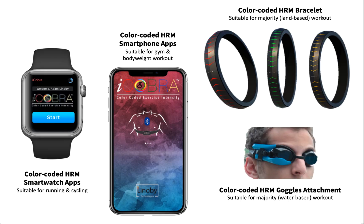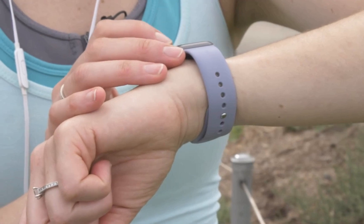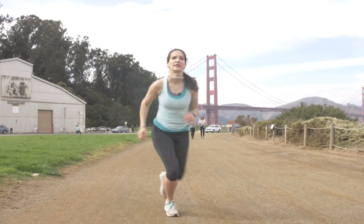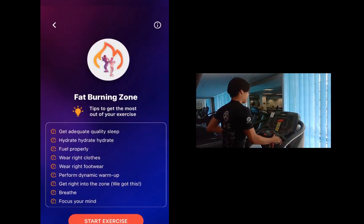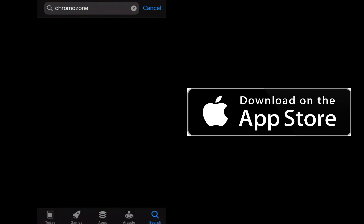Users can choose the system device they prefer based on exercise activity. iCobra is a color-coded heart rate monitor smartwatch app suitable for running and cycling. ChromoZone is a color-coded heart rate monitor smartphone app suitable for gym and bodyweight workouts. Both are now ready for download in the App Store.